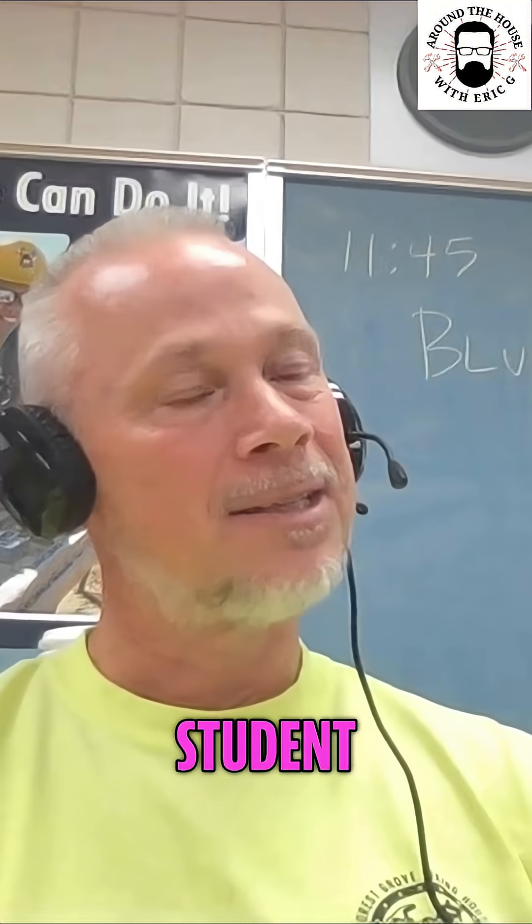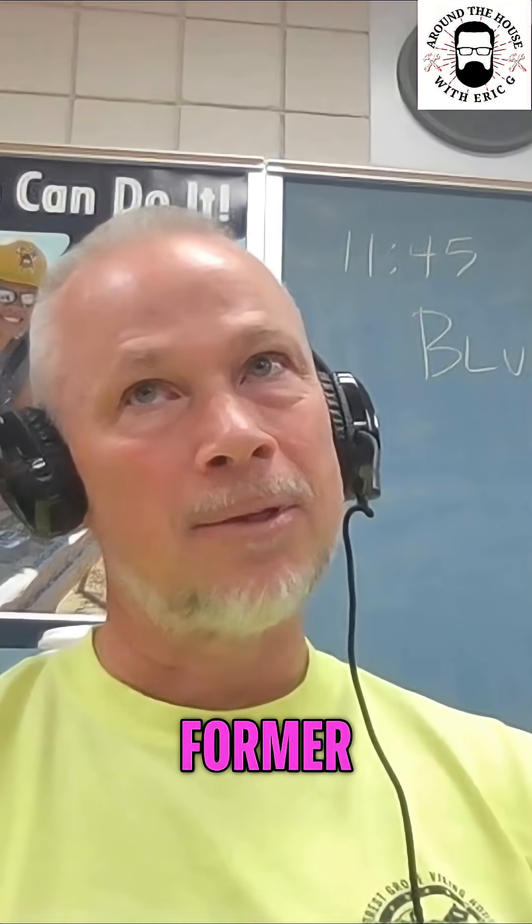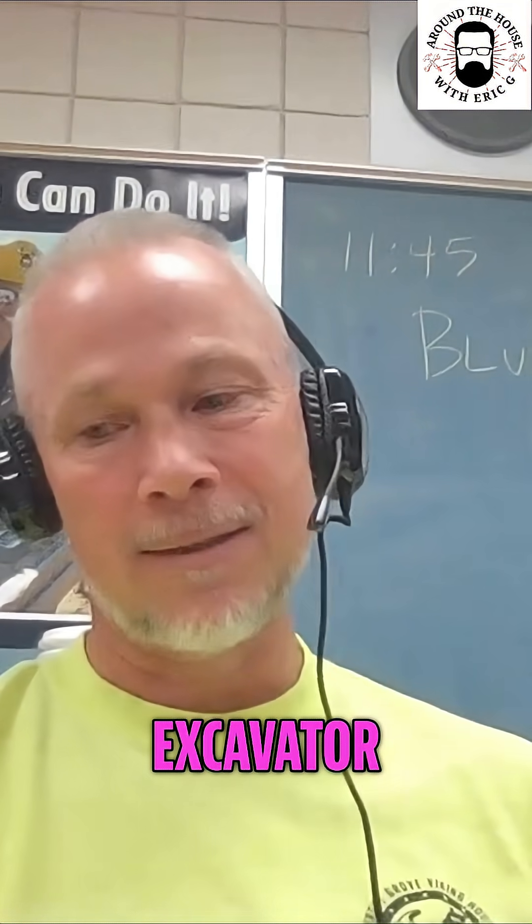And then another former student, Jasmine Flores, helped with interior design. And then a former student, Kyle Ludwick, is our excavator.